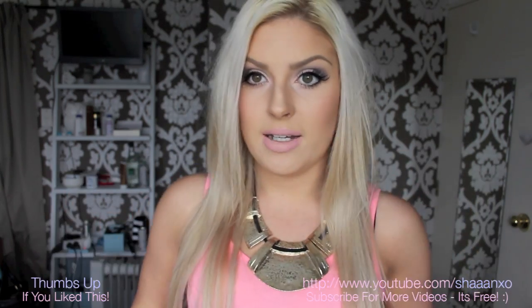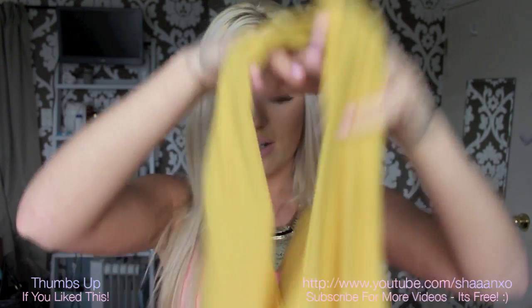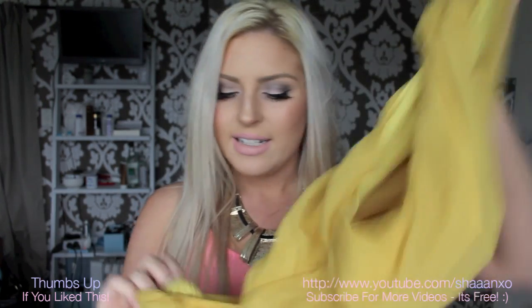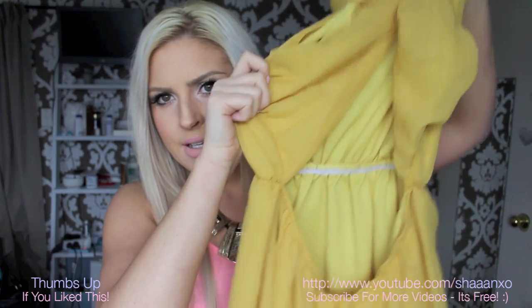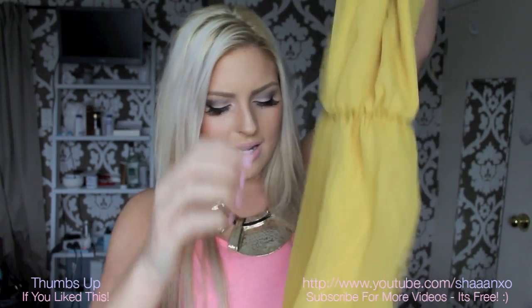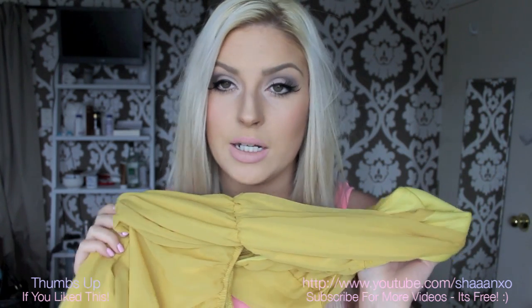I got this dress here which I'm in love with. It's this mustard colour which I really like now that I'm blonde. This is the Honey Punch brand — I'd say it's a size small — and it's got a huge cutout back. It's got double layering and it's just so pretty. Obviously you can tell I'm obsessed with chiffon — always have been, always will be. I just love the fabric.